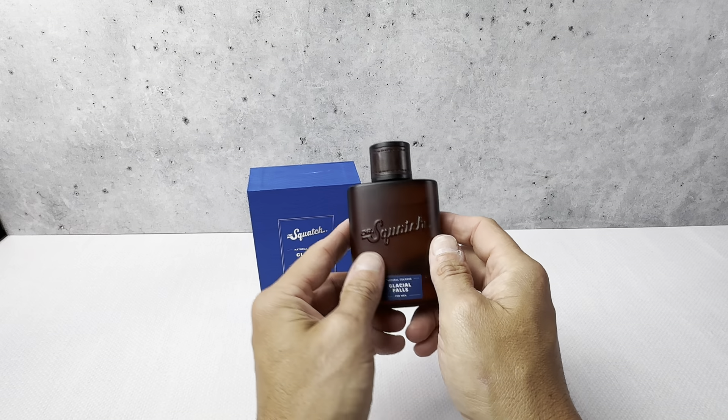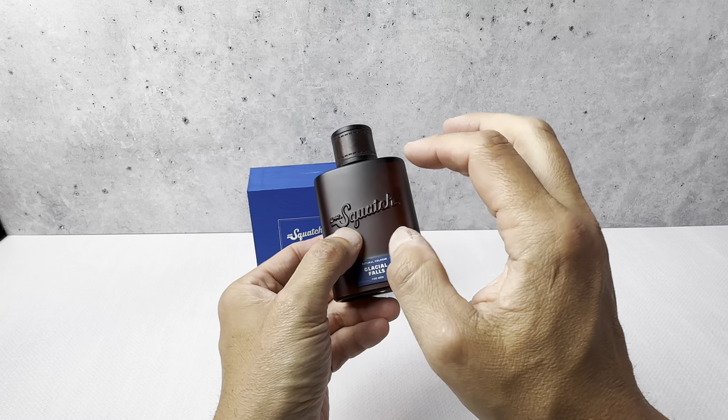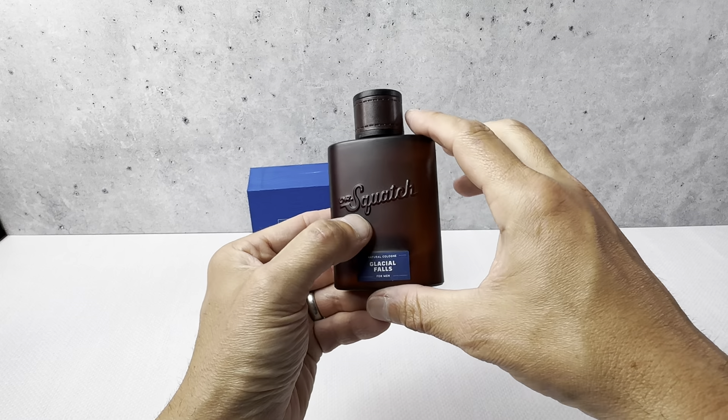This is the Glacial Falls scent by Dr. Squatch. This is an all-natural cologne, 1.7-ounce bottle here. Really nice packaging on here, really nice presentation on this bottle.